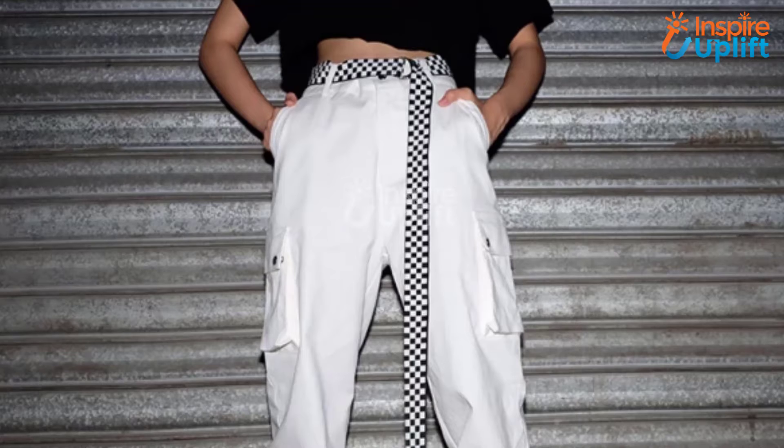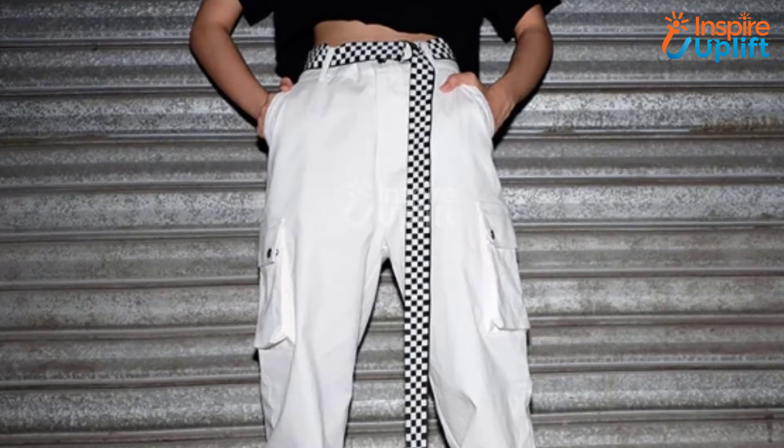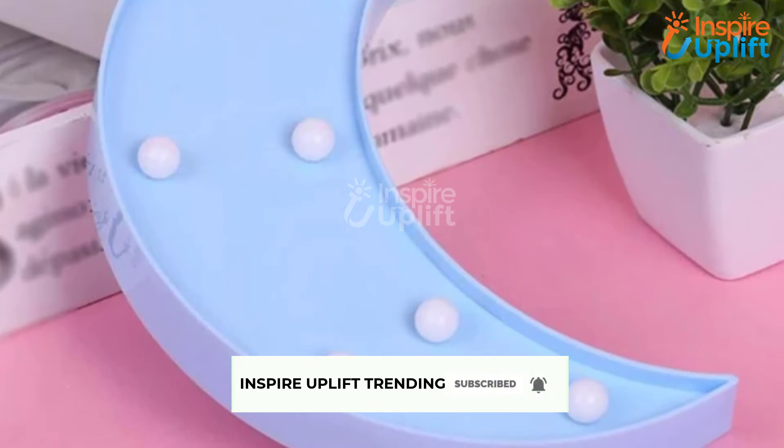Hello guys, in this video we will review 6 office essentials for your wife. These office accessories are necessary to have for every lady to improve workplace productivity. Check the links shared in the description box for more details. Before moving on, subscribe to our channel and press the bell icon for new video updates.